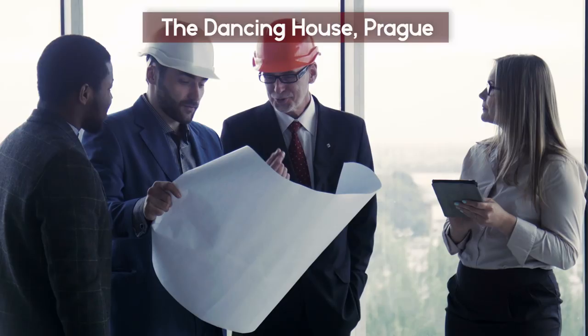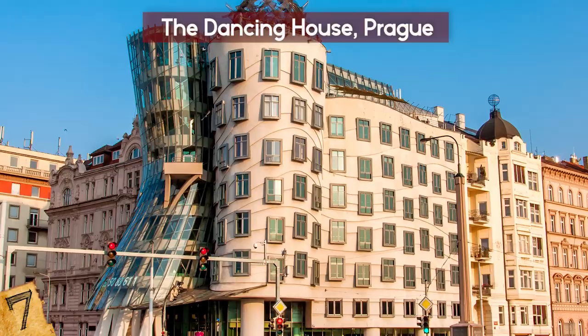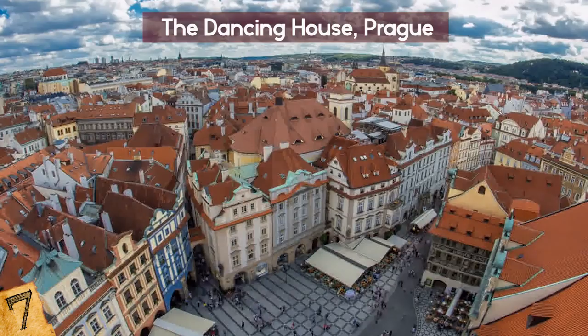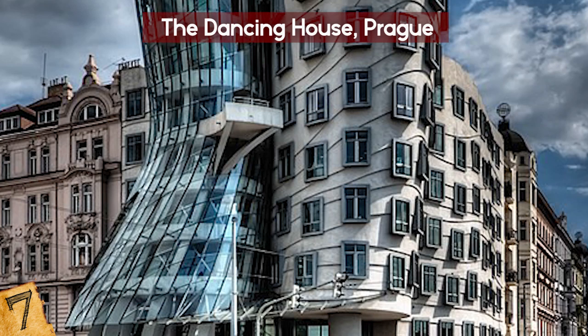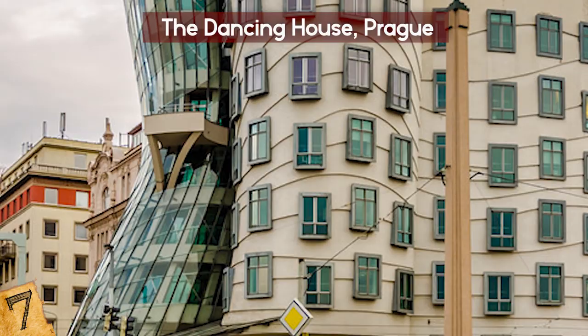The Dancing House in Prague was designed by Croatian-Czech architect Vlado Milunić and Canadian-American Frank Gehry, and was built between 1992 and 1996. The Dancing House was controversial, because it is such a dramatic departure from the Gothic and Baroque architecture of the rest of the city. Built in the deconstructivist style, its unique shape is created by 99 separate concrete panels, each with a different shape and size. The walls seem to bend like a pair of dancers, and the building is made up of two separate structures: a glass tower, which is almost hourglass in shape supported by curved pillars, and a longer building featuring wavy moldings and unaligned windows.